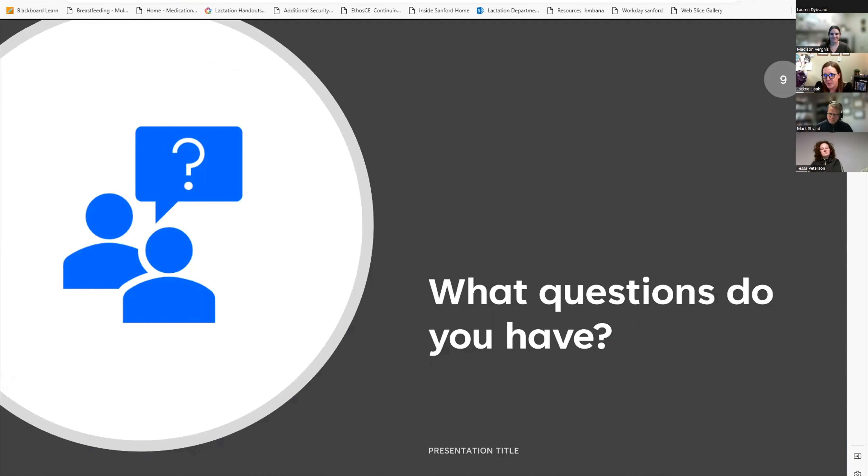I feel like I talked kind of fast—what questions does everybody have? Originally we planned to save questions for the end, but if there were questions regarding Jackie's presentation, we could take a few minutes to address those now while the topic is fresh. Feel free to raise your hand or enter a question in the chat.